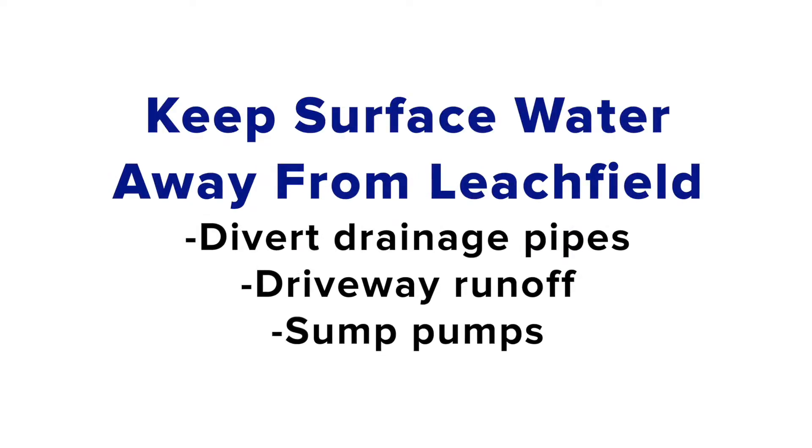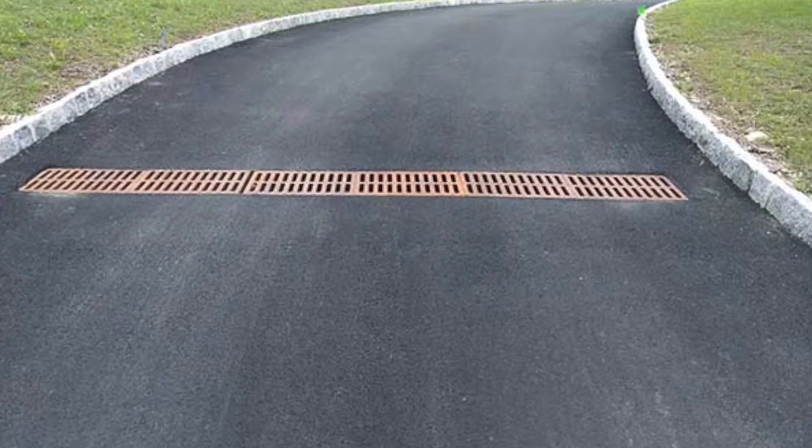Keep surface water away from the leach field. Divert exterior drainage pipes, driveway runoff, and sump pumps away from the leach field.